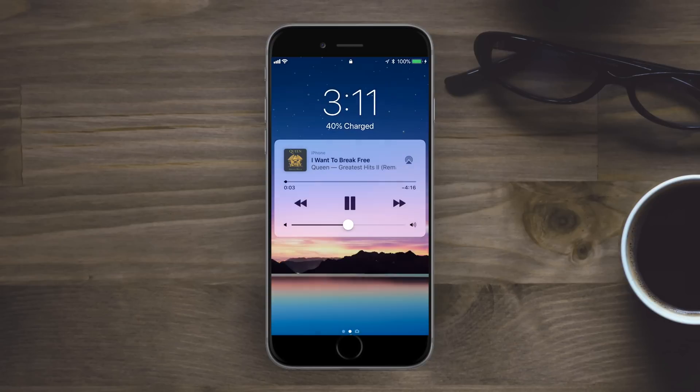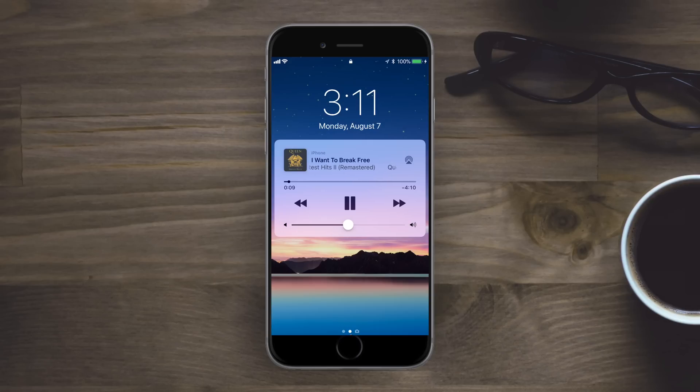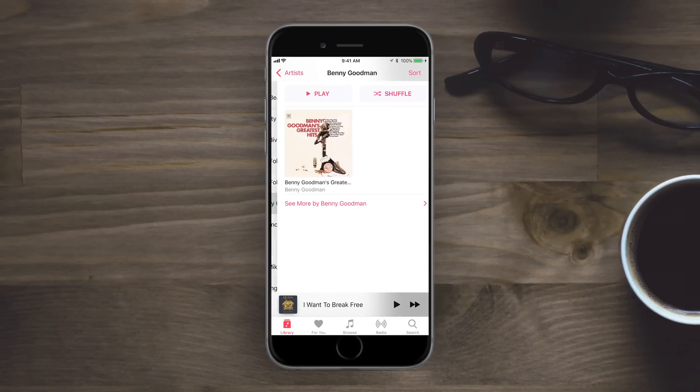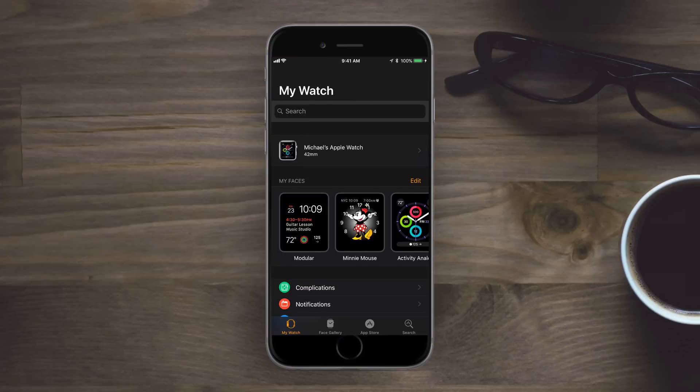The music widget on the lock screen has also been updated slightly — there's a bit more information now. You can view the song, the artist, and the album the song comes from. Jumping into the actual Music app, the generic icon for an artist has been updated slightly since we last saw it in iOS 10 and the early iOS 11 betas.